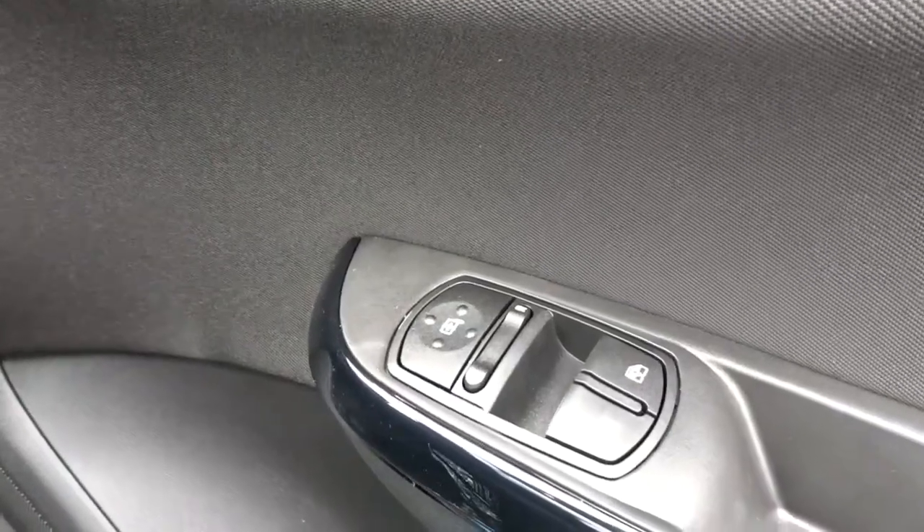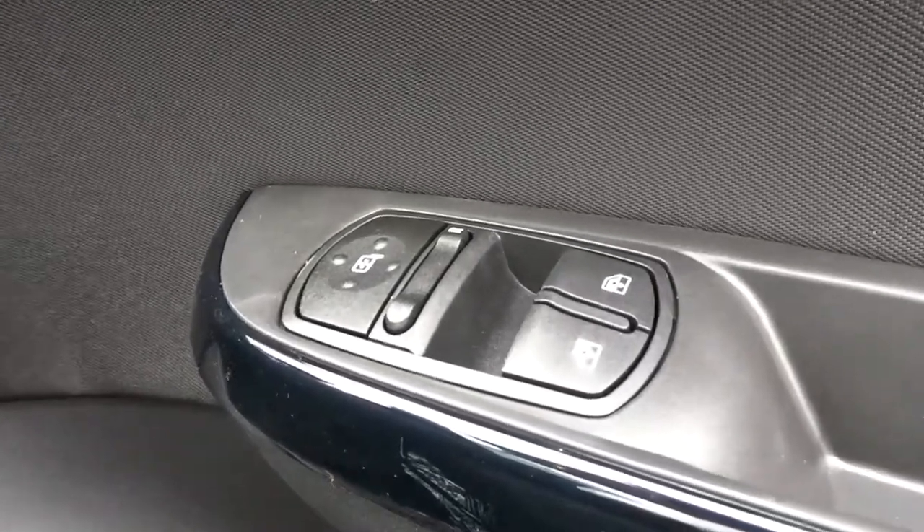Rain-sensitive wipers, automatic headlamp control, electrically operated door mirrors, and front electric windows.